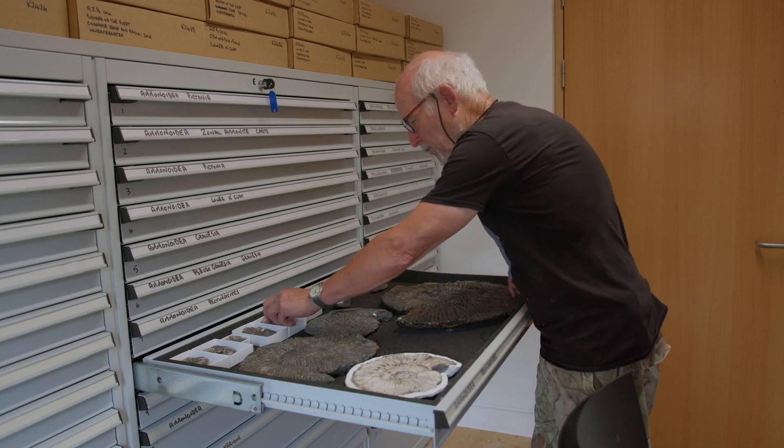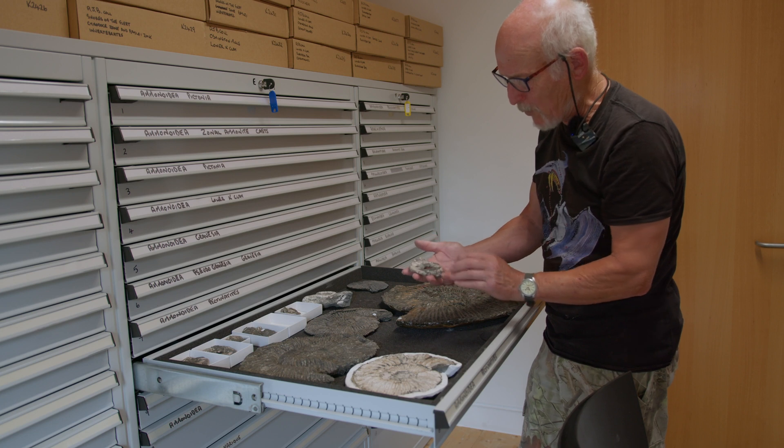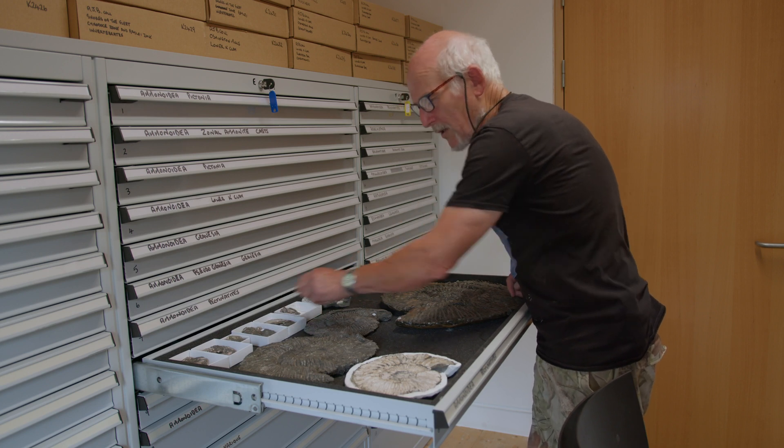Some are preserved semi-3D - these are crushed down flat but all pyritic. They came from Abingdon, where there was a concentration of thousands of these ammonites at one particular level.